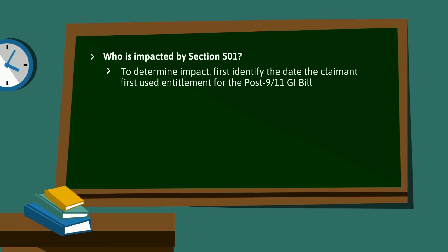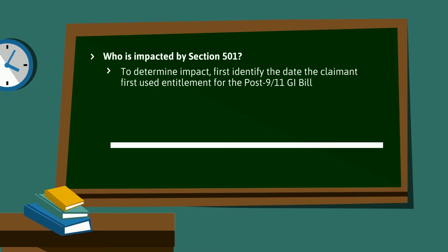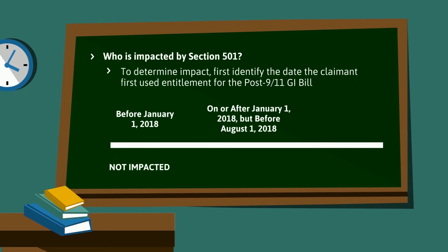To determine impact, we must first identify the date the claimant first used entitlement for the Post-9/11 GI Bill. If they used entitlement before January 1, 2018, they are not impacted. If they used entitlement on or after January 1, 2018, but before August 1, 2018, they are impacted. And finally, if they used entitlement on or after August 1, 2018, they are also impacted.